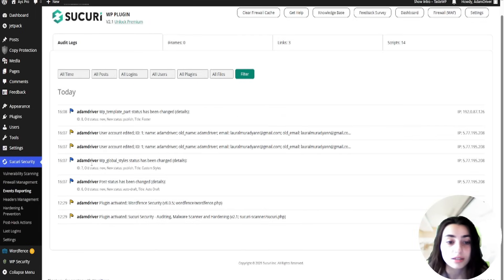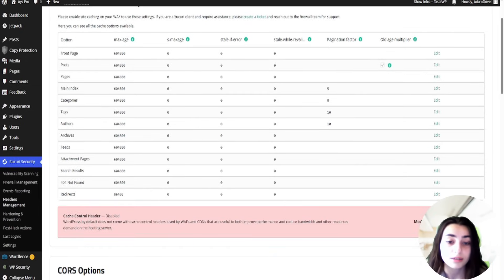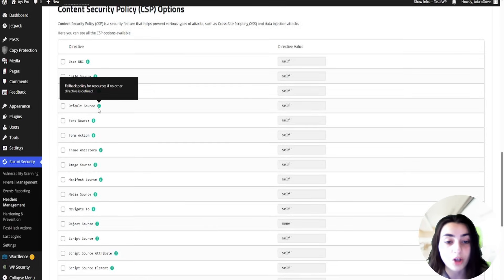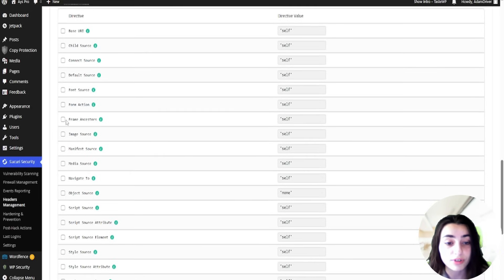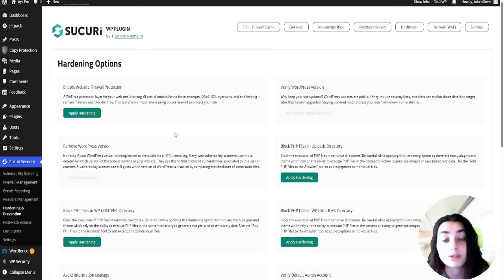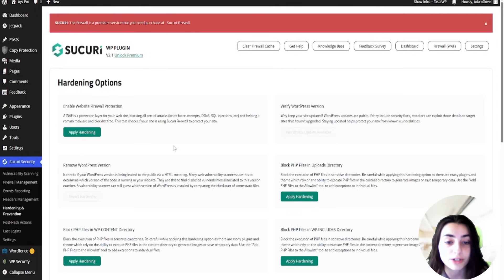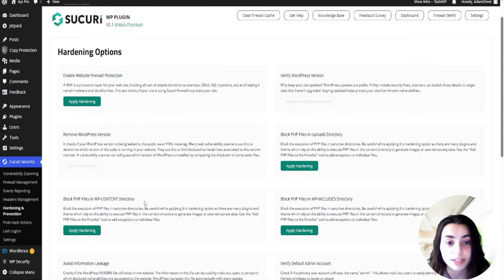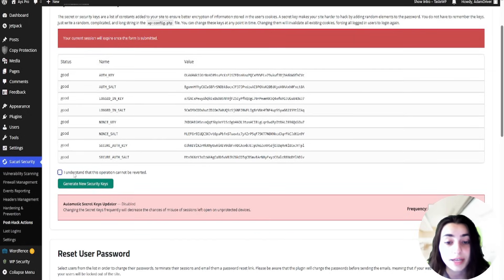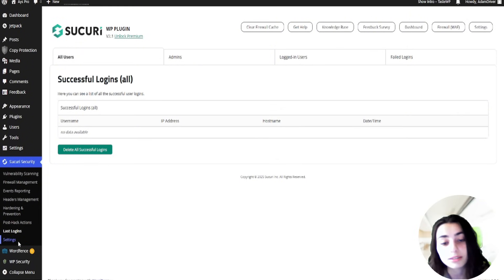When a user visits your website, instead of going directly to your server, the traffic first goes through Sucuri's cloud service. Sucuri blocks malicious bots, filters out DDoS attacks, prevents hackers from exploiting known WordPress vulnerabilities, scans for malware, and then only clean verified traffic reaches your website. The free plan, however, is a lot more restrictive and enables only basic activity auditing, file integrity monitoring, and blacklist management.